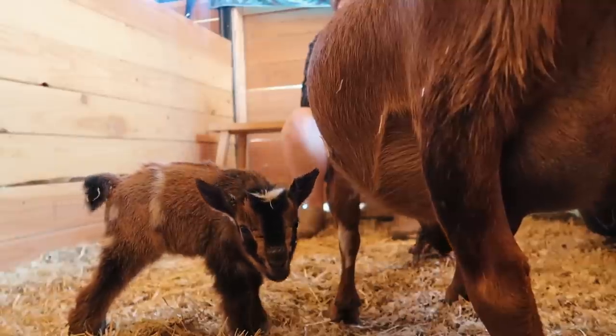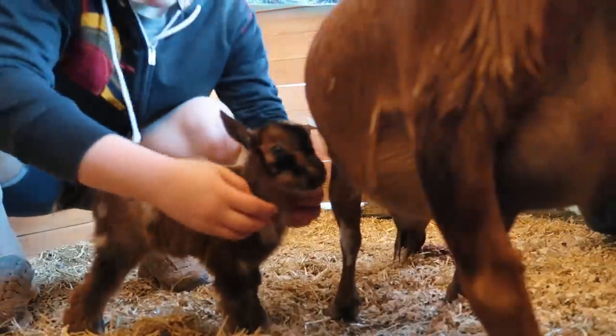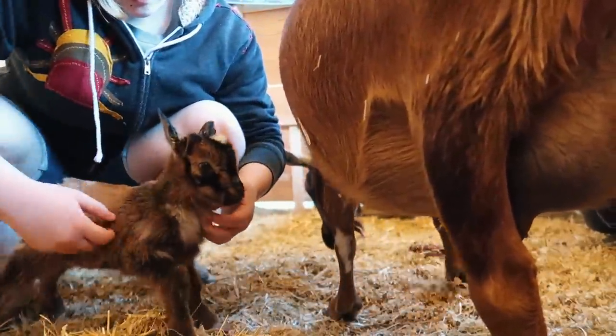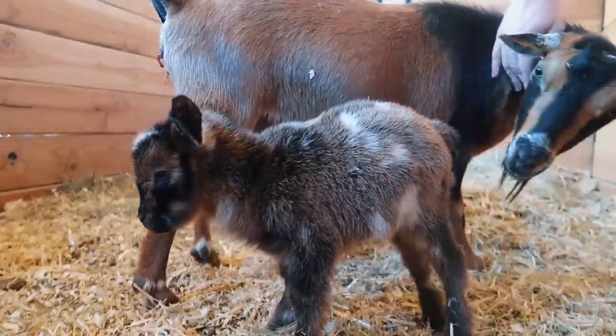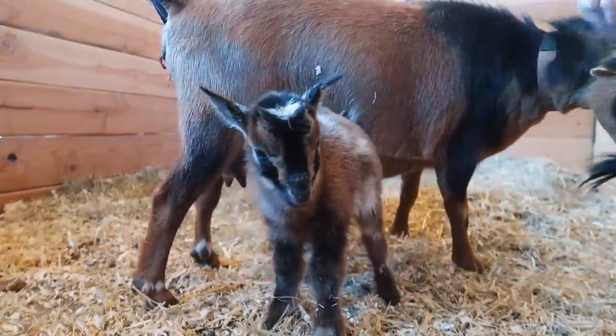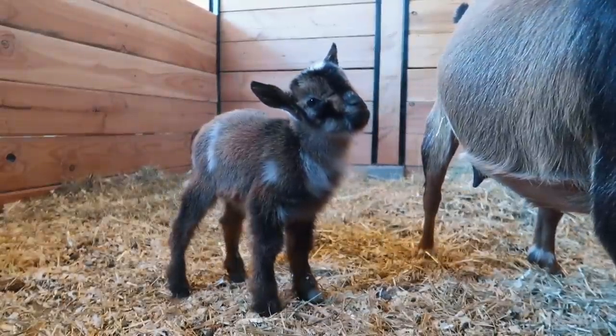Look at that little face — you are so cute! Most of the time goats deliver the placenta and then eat it. Some people think they do that to keep away predators; others think there are nutrients in it. If our goats don't eat them, we toss them right away — we don't want those smells around here or flies. Still just the one baby — it's still just your baby, Tilly. She's really cute!